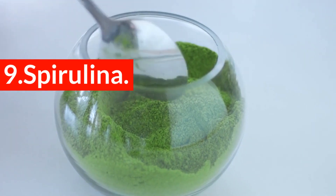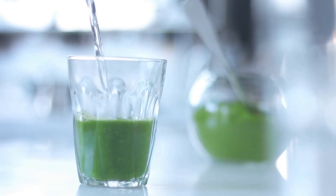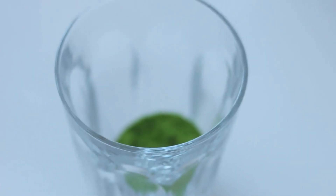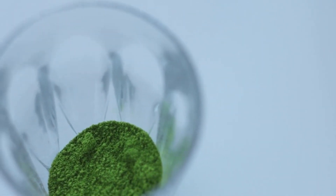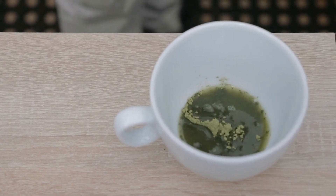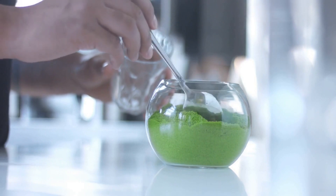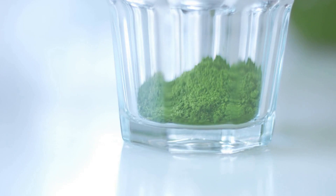9. Spirulina. You may have never even heard of this ingredient. Spirulina is an algae that forms in certain lakes across the world. It's edible and a great source of protein and iron. It also helps to regulate lipid levels in your blood. Lipids help to hold your cells together, strengthening the cellular walls that make up arteries and veins. It also contains all of the amino acids your body needs to stabilize blood pressure and the levels of fat in your blood, helping you maintain optimum heart health.